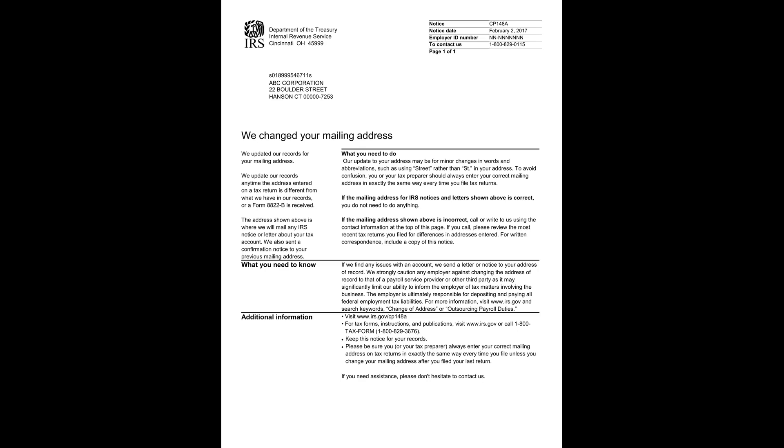This IRS notice, identified as CP-148A, informs you that your mailing address on record has been updated. This could be due to a discrepancy noted between the address provided on your most recent tax return and the one previously on file, or after processing a submitted Form 8822B.